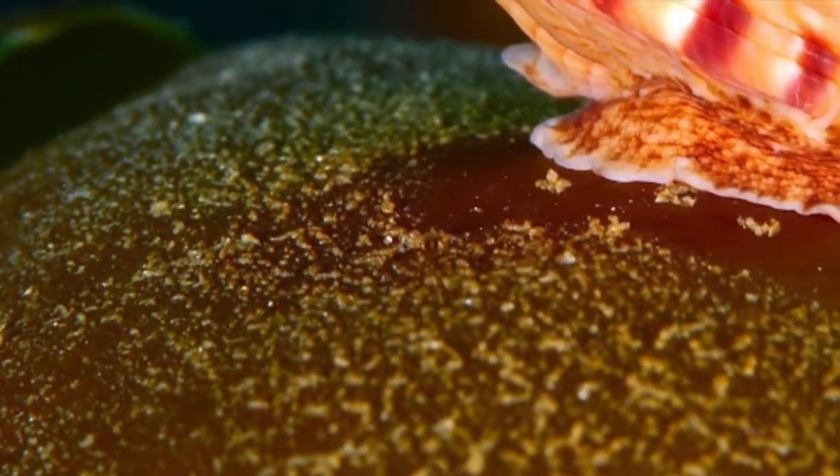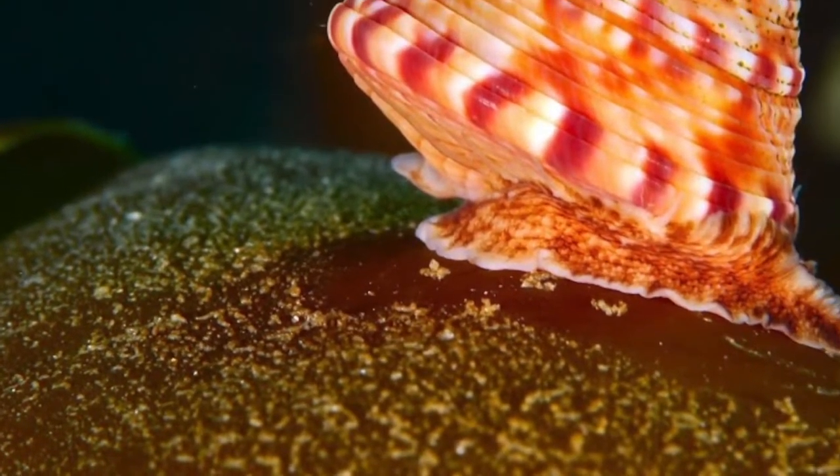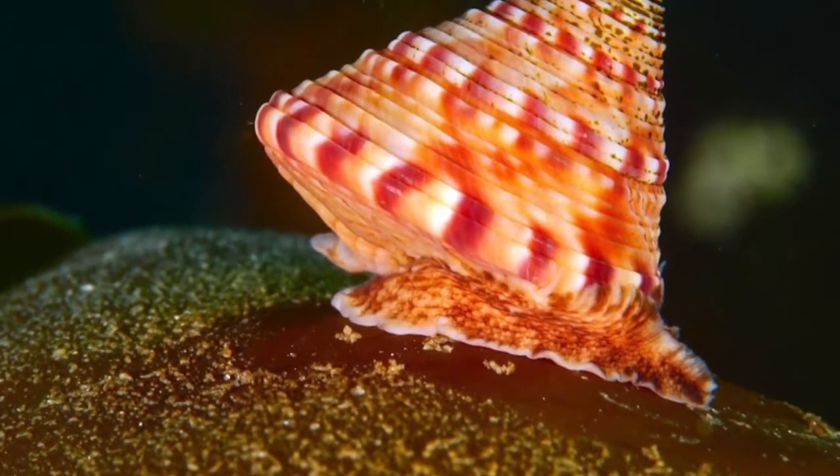It is a water cousin of the terrestrial snail, and is skilled to sell its shell.